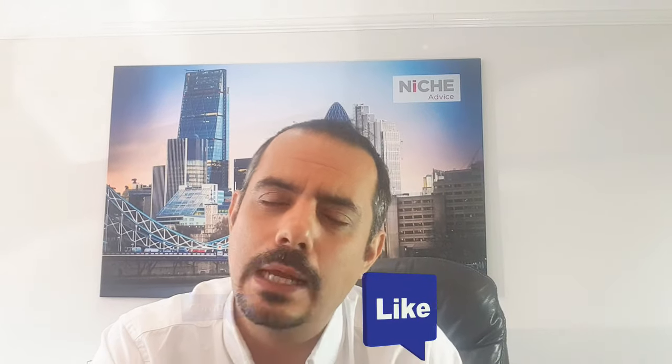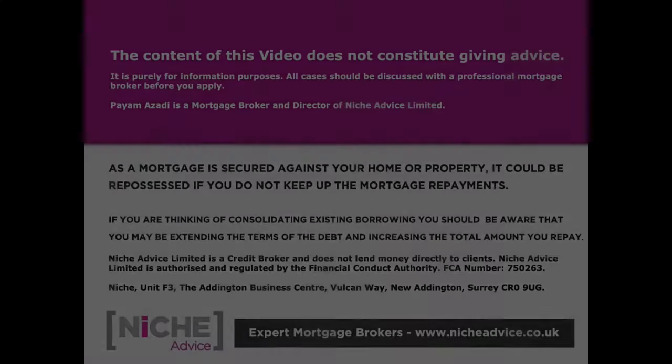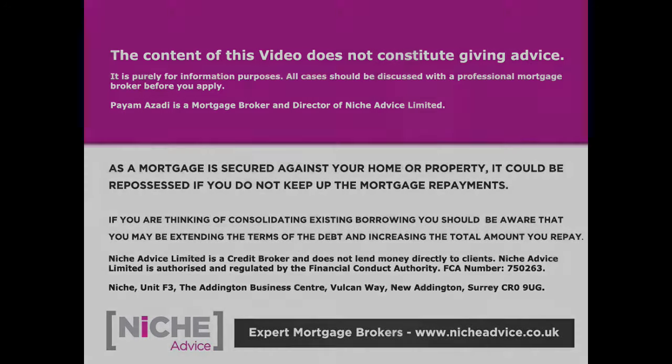I hope you found this useful. Please like and subscribe — we cover everything to do with mortgages, whether residential, buy-to-let, or commercial. The content of this video does not constitute advice; it's purely for information purposes. All cases should be discussed with a professional mortgage broker before applying. Niche Advice Limited is authorised and regulated by the Financial Conduct Authority.